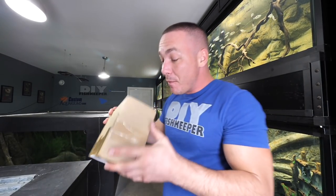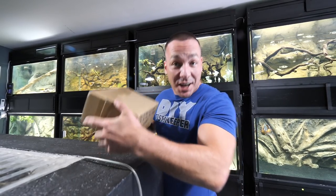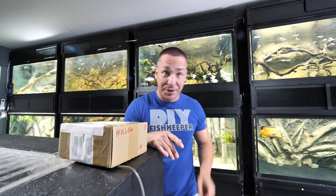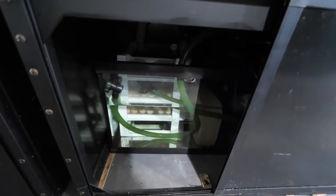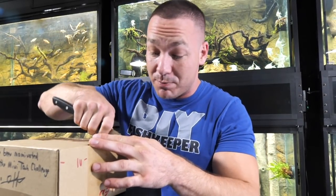If what's in this box is actually true, then what we have here is the world's smallest aquarium. Apparently there's an aquarium, a stand, light, a sump filter. Sumps are not small. But if all of this is true, then this certainly is the world's smallest and actually fully functioning aquarium.